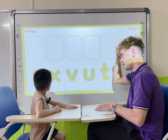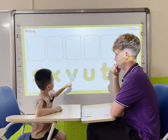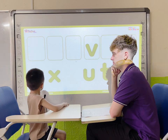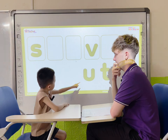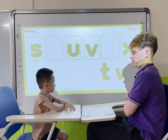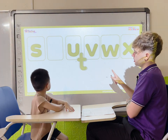Hey, where is letter V? Where is letter S? Where is letter X? Where is letter U? Where is letter W? Where is letter T? Okay. Good job, Mark.